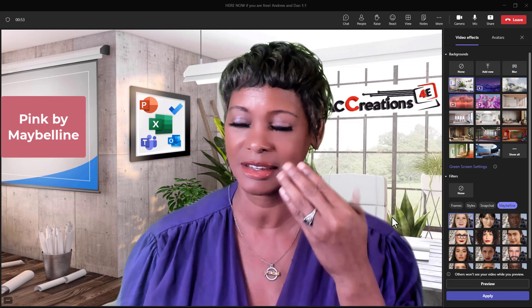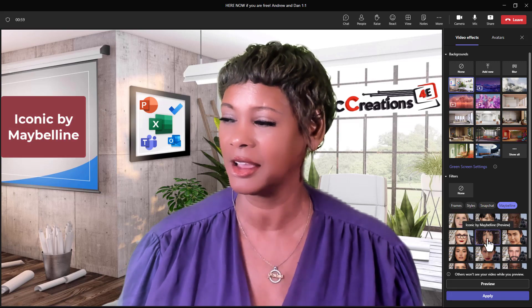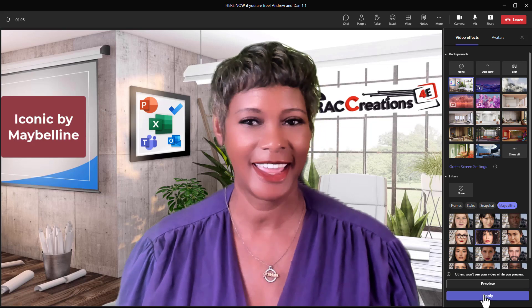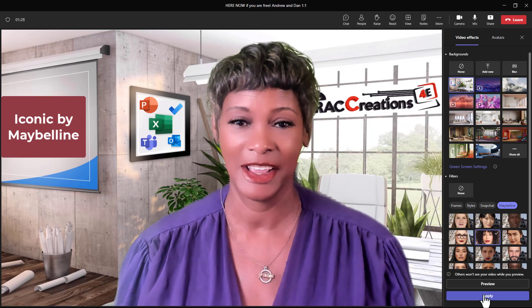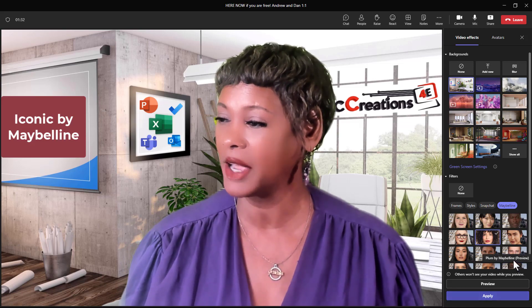Give it time to generate. I do see a difference — different color lipstick, and it has made my skin a little softer in some places. Let's see what this looks like — I'm going to click apply.